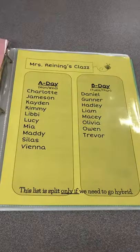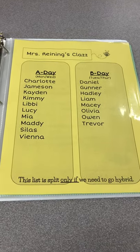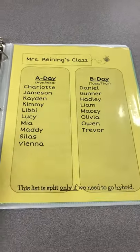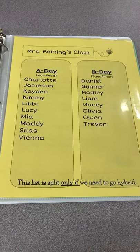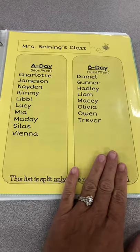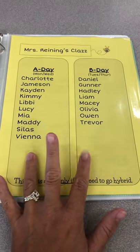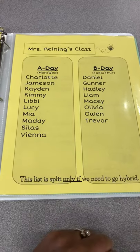After the calendar comes a class list. If it ever changes I will update it. It's split right now in case we go to hybrid — otherwise all of these kiddos are together every day. We have 18 in our class. This is what our A day looks like — you'd come Monday and Wednesday if we're hybrid. This is what B day looks like for Tuesday and Thursday of hybrid. Just know that this is the way it will be for the first week, but after that we're all together.